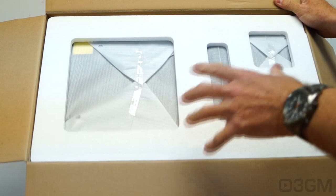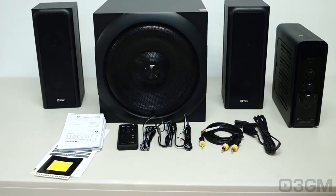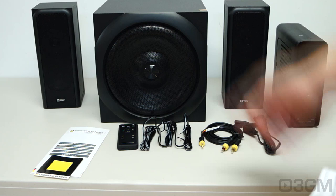They have a piece of styrofoam at the top, another one at the bottom, and everything is individually wrapped. Included is a user's manual and warranty information. It comes with a standard one-year warranty unless you register the product within 30 days, in which case they'll give you a two-year warranty.